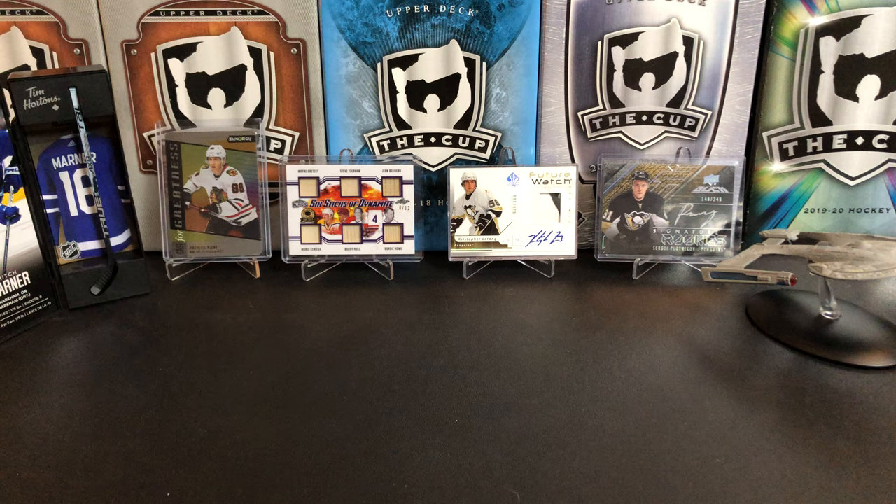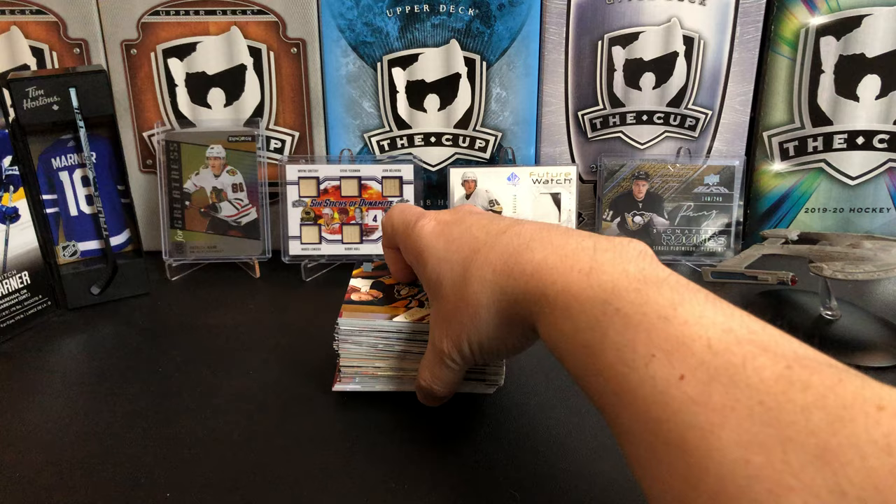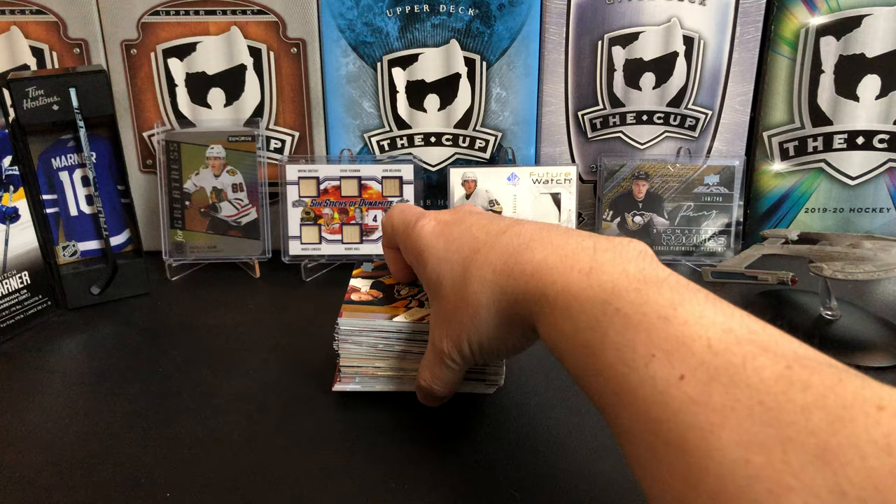So there you have it — this is our loose pack break for today. Two young guns out of there so that's not too shabby. Nothing really earth shattering, but with the packs I was opening I didn't really expect to get any massive hits. Thanks for watching and I will see you next time.